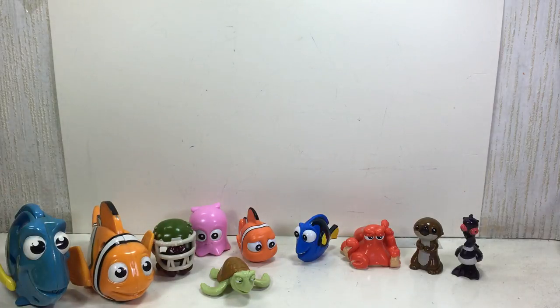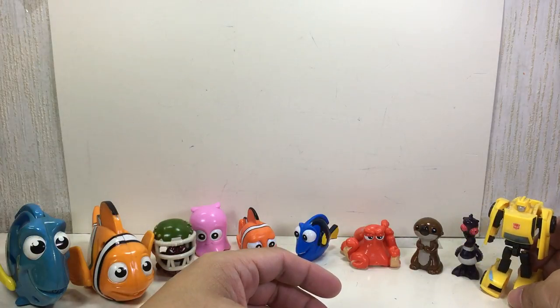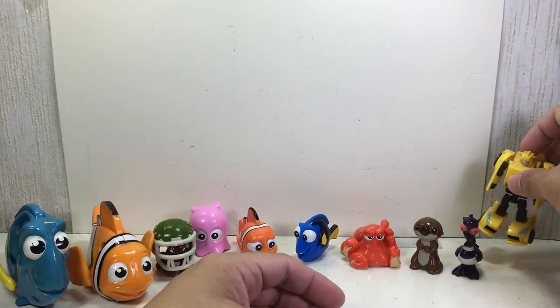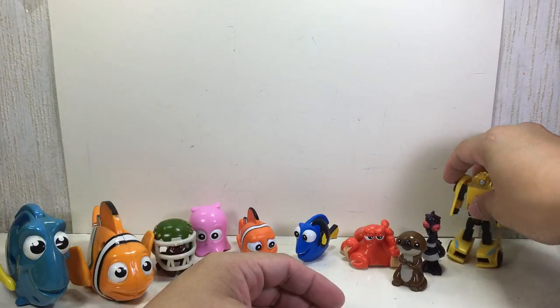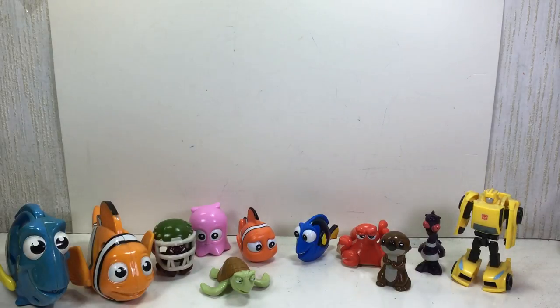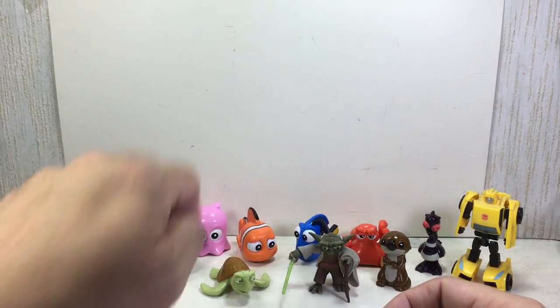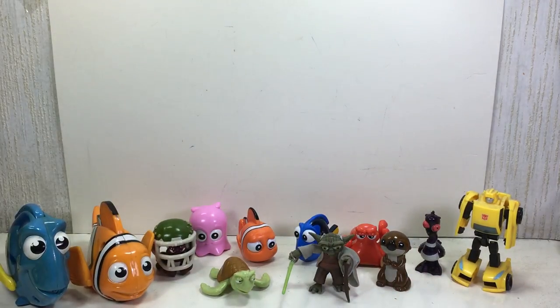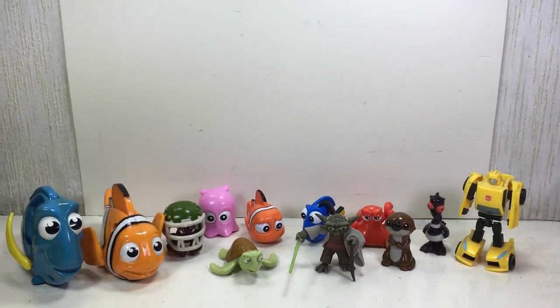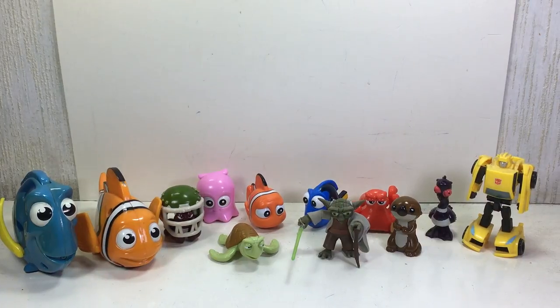If you have Transformers, these are the Legends class figures, and they're about this tall — so a little bit shorter than Transformers figures. And if you have Star Wars, this is a Yoda figure — as you can see, he's about the same height as them. That will give you an idea of how big they are compared to other toys you might have.